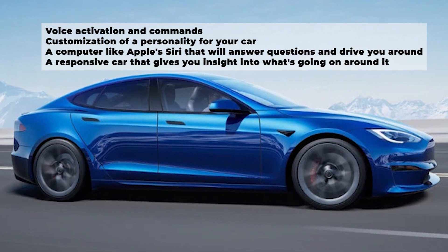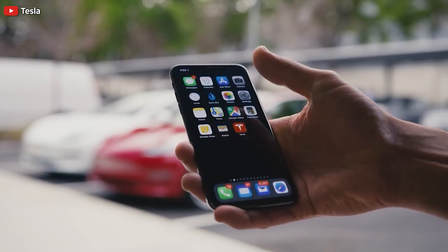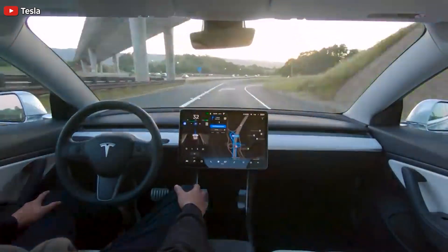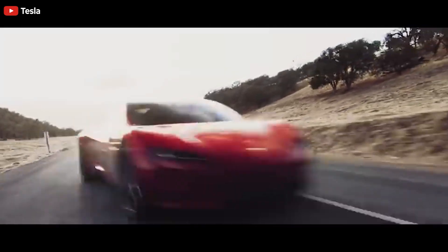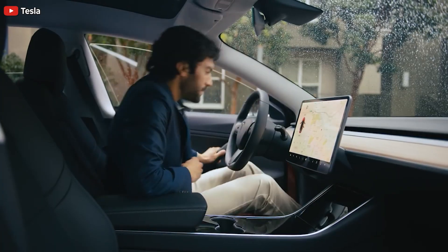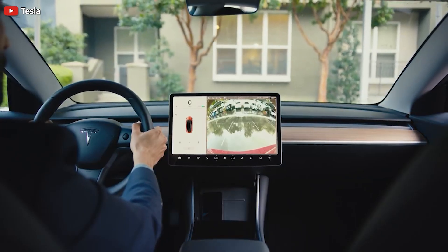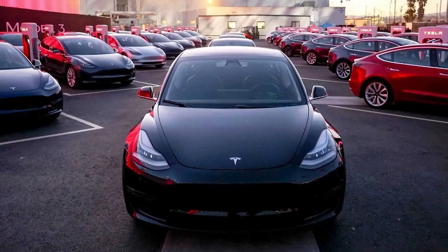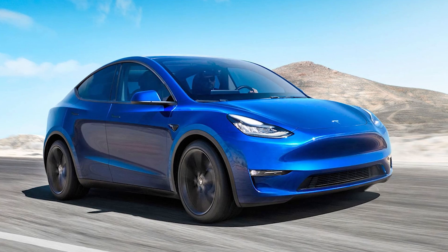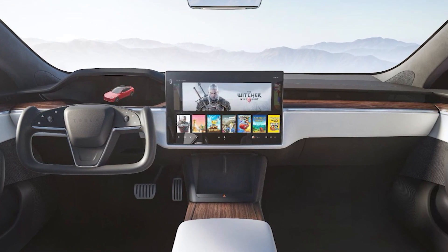A responsive car that gives you insight into what's going on around it — voice activation and commands is like using voice commands for your phone but with your car. For instance, you could say to your Tesla 'drive me to work,' or even better, if the car knows what day and time it is, it might say 'shall I take you to work?' Customization of personality will come as AI starts to evolve and become more human-like — you could have a car with a soothing voice and kind personality, or a more aggressive personality telling the driver what to do. The possibilities are endless.